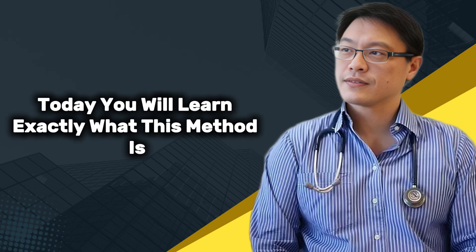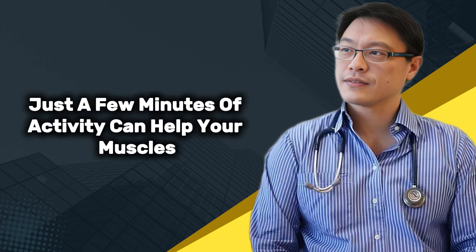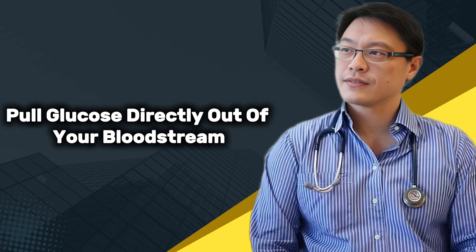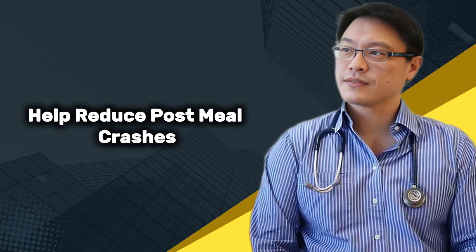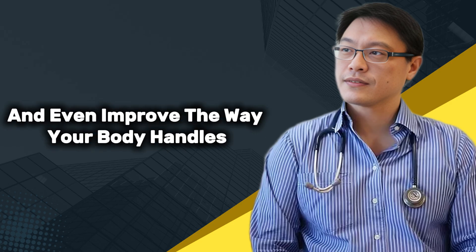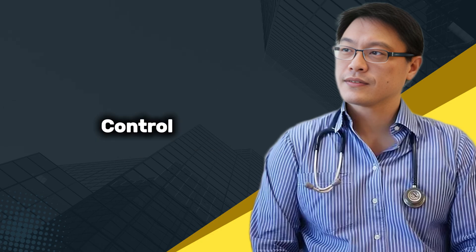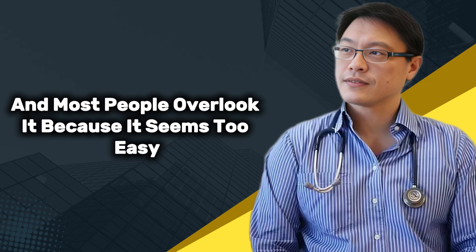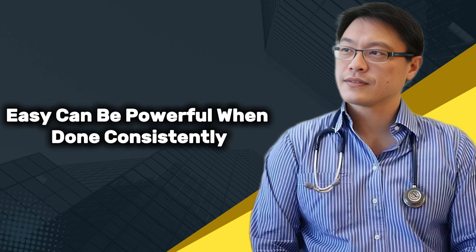Today you will learn exactly what this method is, why it works so quickly, and how just a few minutes of activity can help your muscles pull glucose directly out of your bloodstream. You will also discover how this small habit can support your long-term health, help reduce post-meal crashes, and even improve the way your body handles future meals. Easy does not mean weak — easy can be powerful when done consistently and correctly.